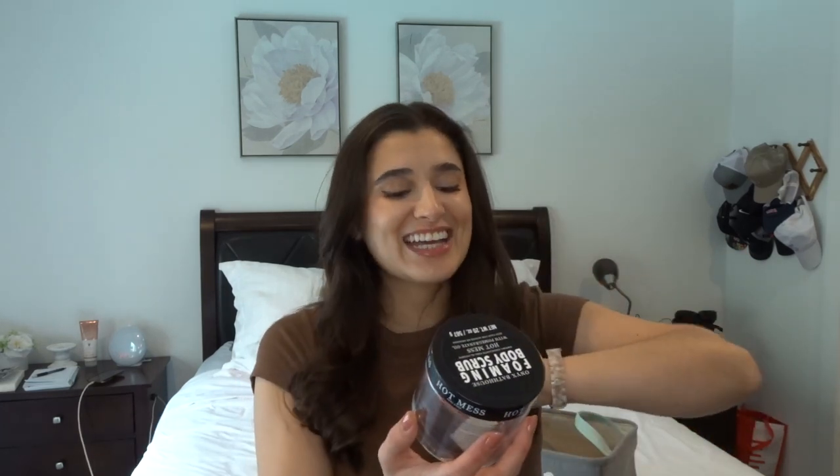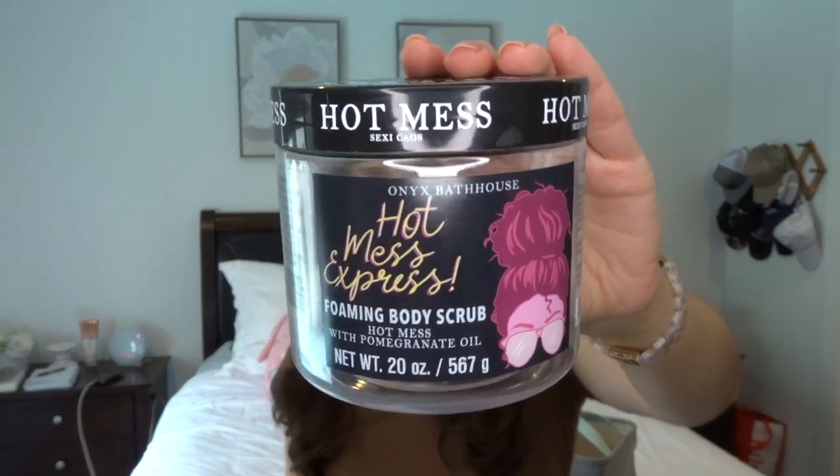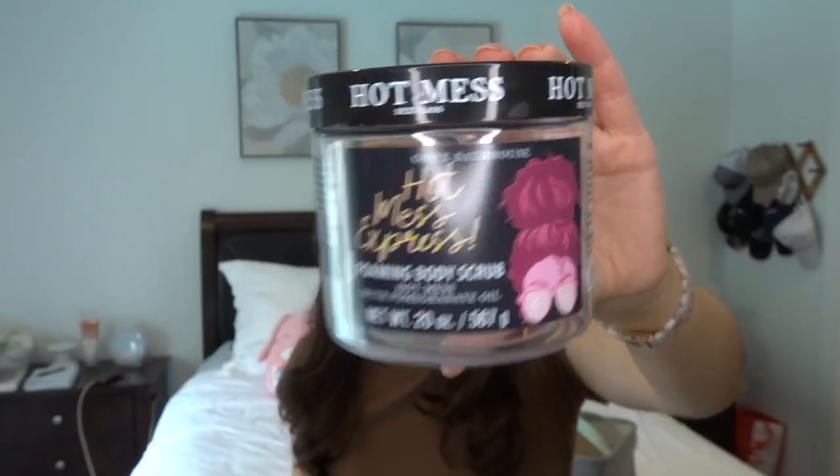I finished off a full-size body scrub from Onyx Bathhouse and Hot Mess Express — this is pomegranate and honey. I really did enjoy this. I love the Onyx Bathhouse formula — it's a really coarse scrub, you mix it with a little water and it foams up. It gives you the perfect lather and scrub for a weekly or bi-weekly scrub before you shave. It was a really nice, welcome honey scent, great for any time of the year. And it was only $5.99 at Marshall's. I'll definitely be repurchasing them maybe late summer, early fall.